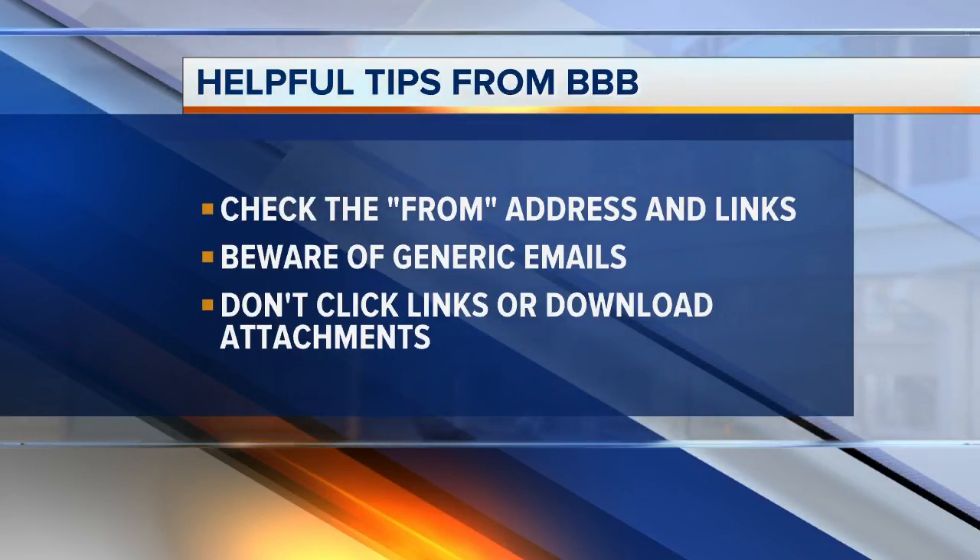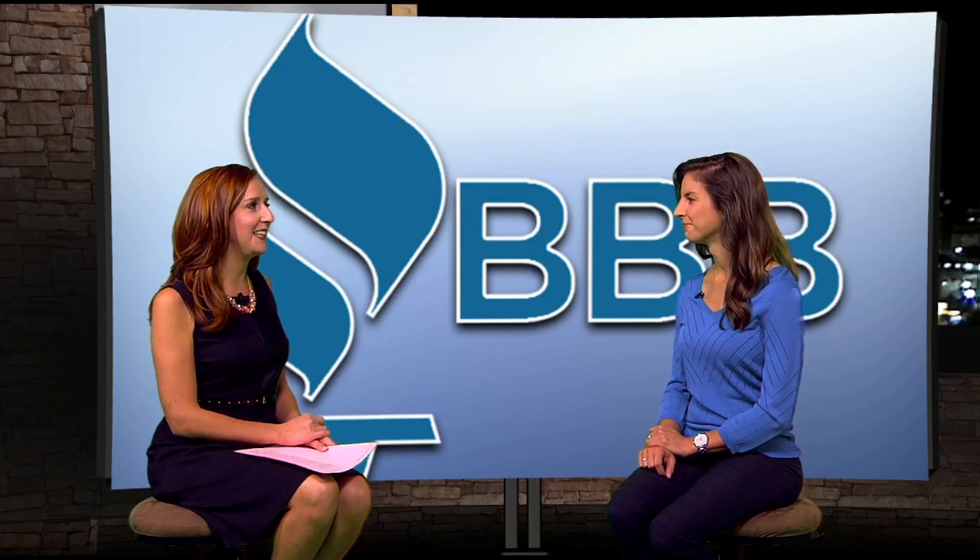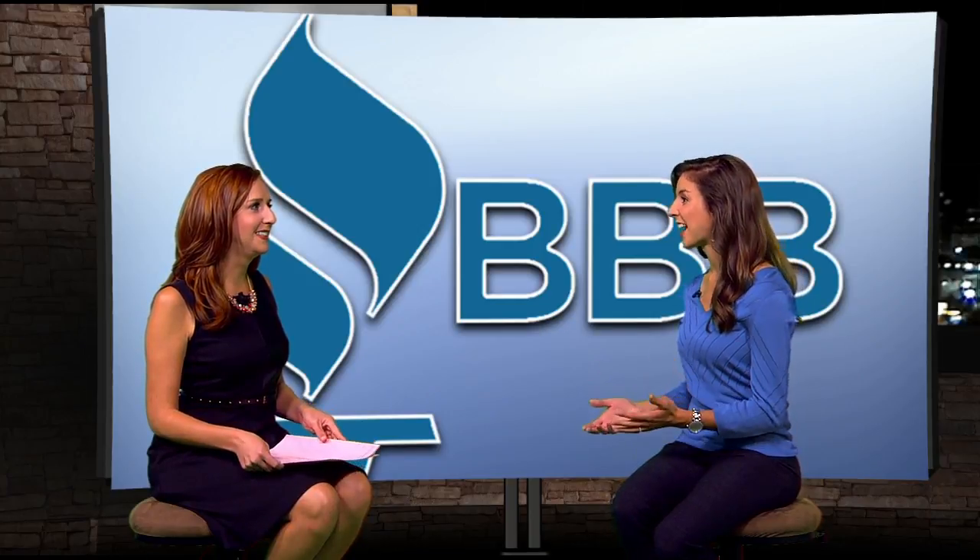What happens if you got one of these emails and you actually did click on the link? It does happen. One business owner called us and said he thought it was real, tried to download that attachment, and nothing came through — but in reality he was likely just downloading a virus to his computer. You do want to take it seriously and act right away. If you're not sure what to do, turn that computer completely off and contact a reputable IT company.